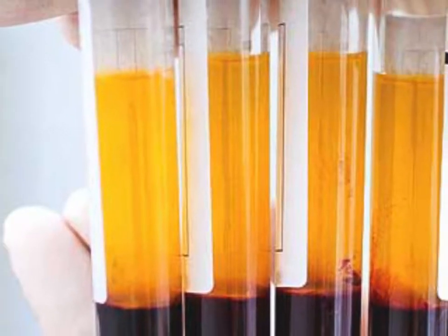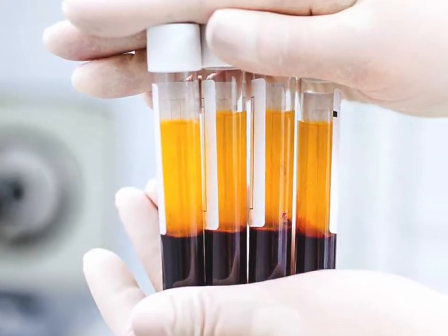PRP — platelet-rich plasma — is a hair loss procedure that is becoming very popular. A lot of hair transplant clinics are offering it; in fact, most of the hair transplant clinics I've come across offer this service now. In this video, I'm going to tell you what platelet-rich plasma is, the benefits it has for hair loss and hair transplants, the scientific evidence, some before and after pictures, how it's used, and whether you should go for it or not.